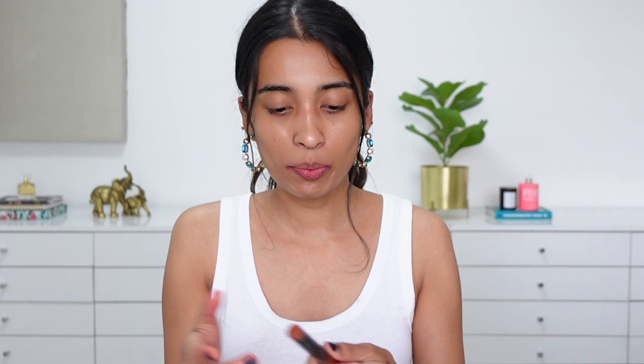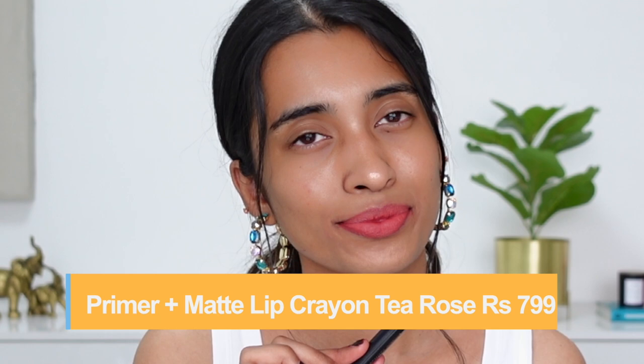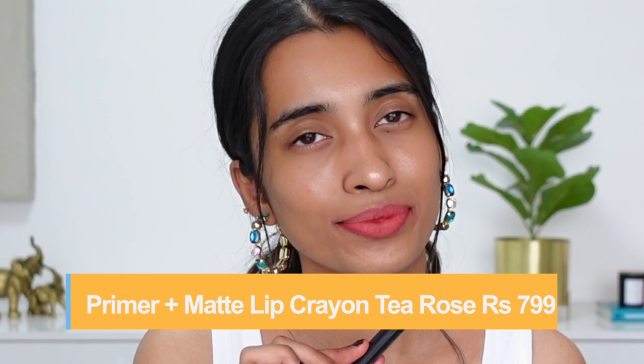Next I'll be swatching the Faces Primer Plus Matte Lipsticks — one of their best-selling ranges. When they first launched, people went crazy about it. The first shade is Tea Rose, which is one of their best-selling shades. It has a salmon peachy-pink undertone, won't wash you out, and is something you can wear on a daily basis. The formula is amazing and comfortable.